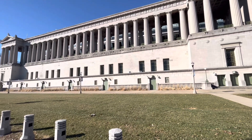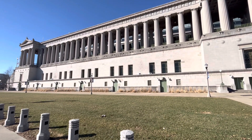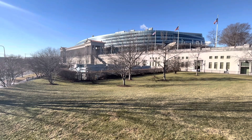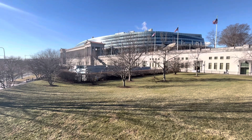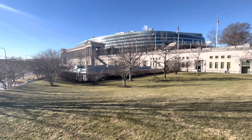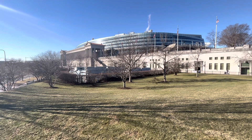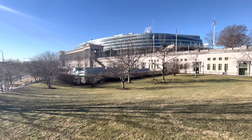Soldier Field was given federal national landmark status in 1987. However, in 2006 it lost that status, mainly due to the renovations that took place between 2001 and 2003. Looking at Soldier Field from this angle, it's been described as a spaceship landing in the middle of Soldier Field. It's been called things like 'the mistake on the lake' and 'the eyesore on the lakeshore.' And I think ever since the Bears renovated this place and moved back in for the 2003 season, they've been looking to get out.